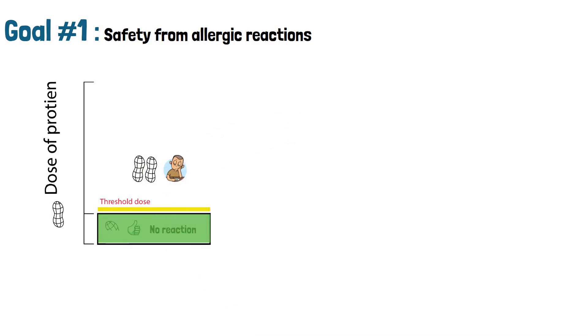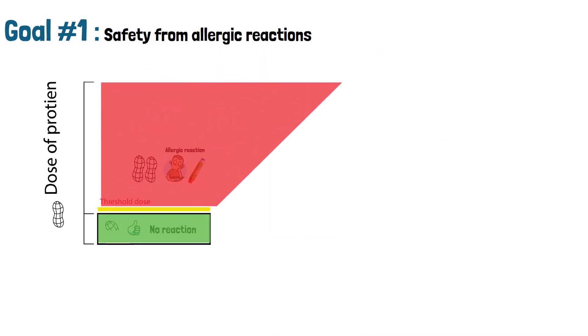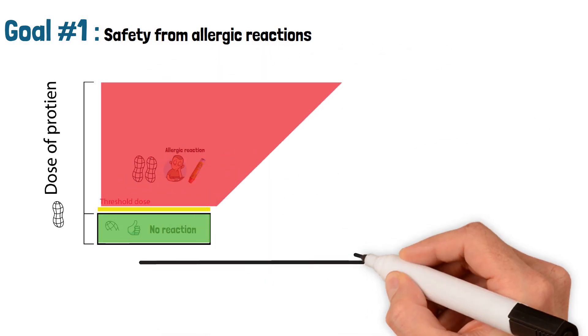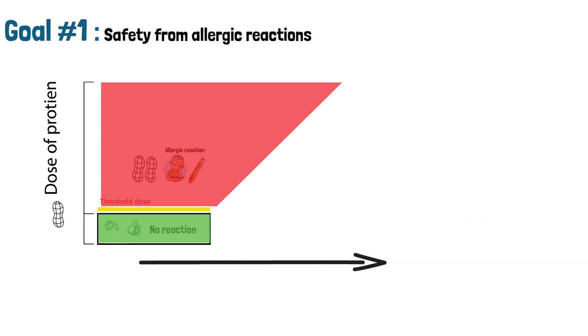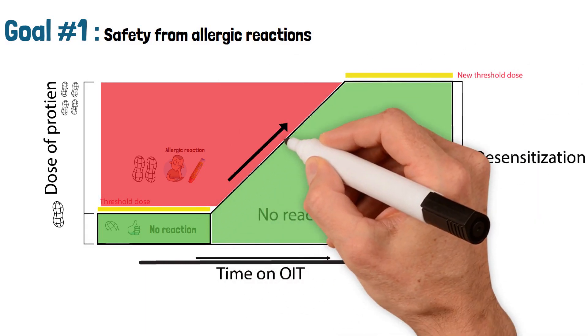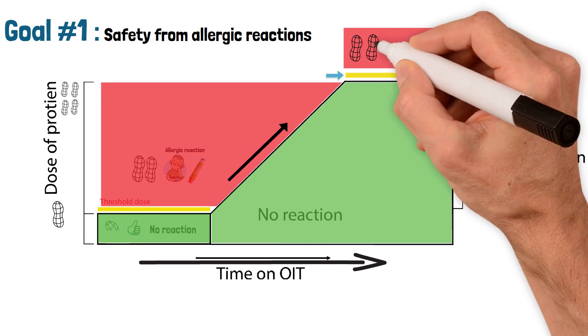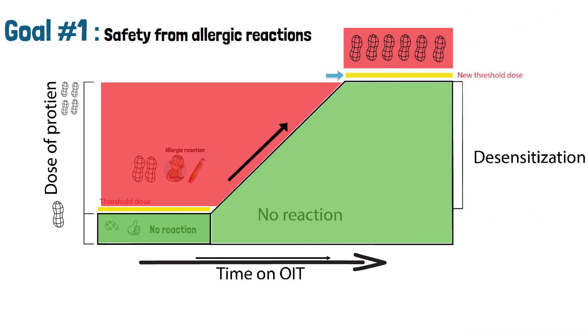For many people with food allergy, small amounts of food can trigger allergic reactions. After some time on OIT, we hope to increase the amount of food it would take to cause an allergic reaction. This is called raising a person's threshold. The food allergy is still there in the background, but it would take a lot more food exposure to cause a reaction.